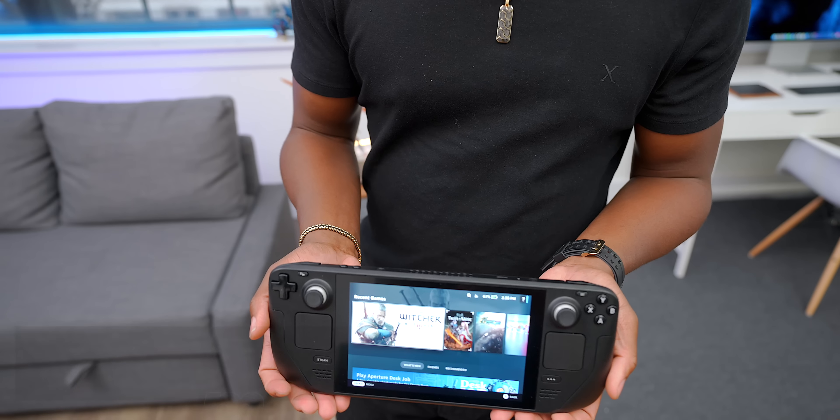What's going on, guys? Traverse Consumer. And today we are finally checking out this guy, the Steam Deck.